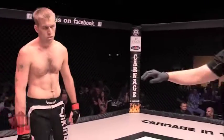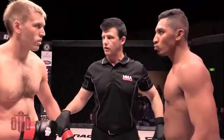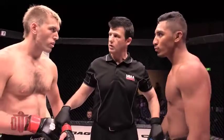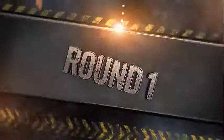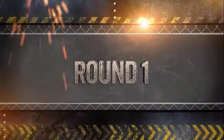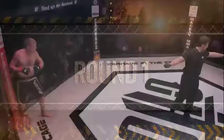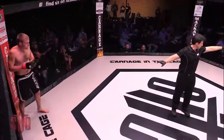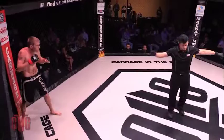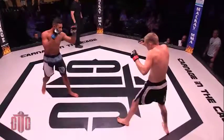A couple of Queensland-based boys here ready to get the action started. 2-0, gotta go. Both fighters look ready and willing to get engaged in this. Round one, and here we go.